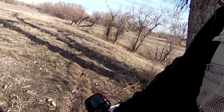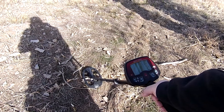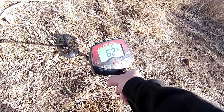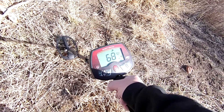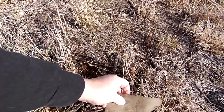I've got the Bounty Hunter Land Ranger Pro running in disc four. Wish me luck, I'm going to start swinging. We've got our first target here — it's ringing up at dime, corner, corner. I think it's probably going to be some aluminum, but here we go. Just a hunk of junk metal.